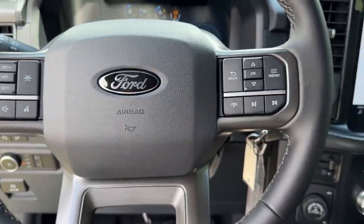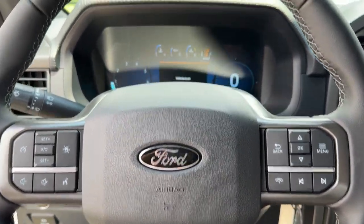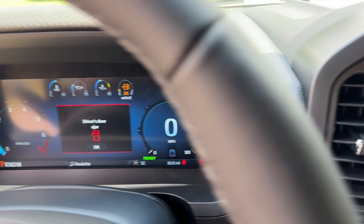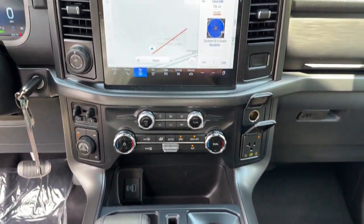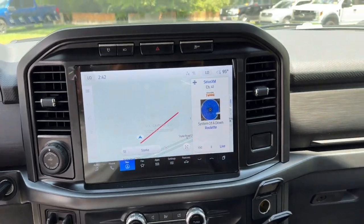Navigation system, keyless entry, backup camera, heated mirrors, bed liner, fog lamps, satellite radio, power driver seat, dual zone AC, trailer hitch.